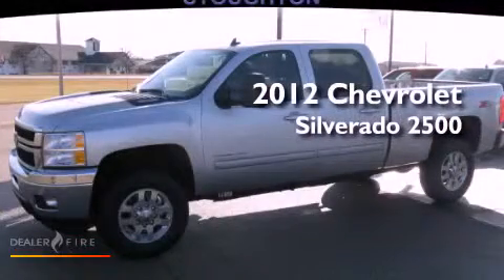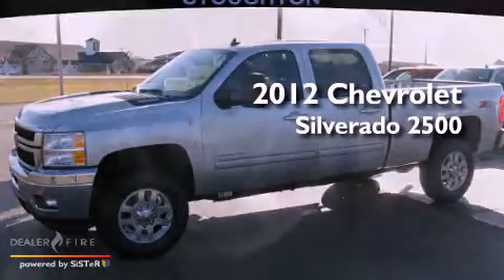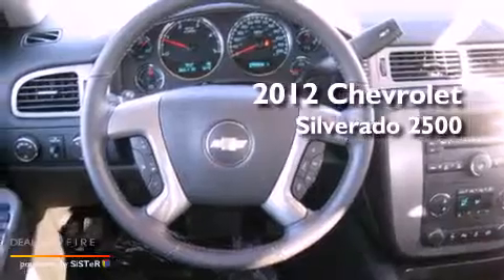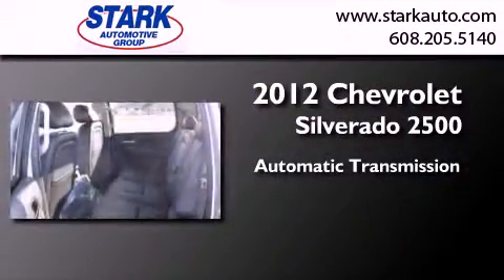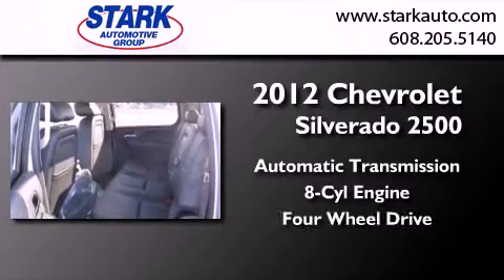This is a brand new 2012 Chevrolet Silverado 2500. This truck has an automatic transmission, a V8, and the added safety and control of four-wheel drive.